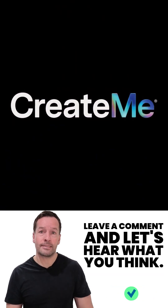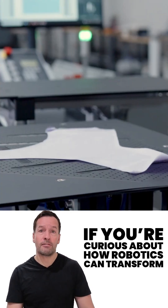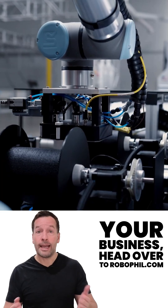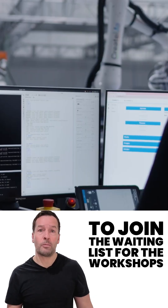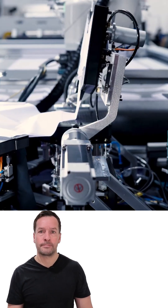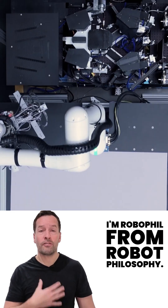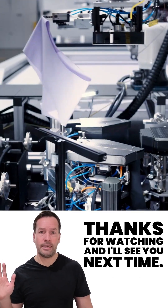Subscribe, leave a comment, and let's hear what you think. And that's your robot news update for today. If you're curious how robotics can transform your business, head over to RoboPhil.com to join the waiting list for workshops, or to speak with the team directly about robotics. Don't forget to subscribe to stay in the loop. I'm RoboPhil from Robot Philosophy — thanks for watching and I'll see you next time.